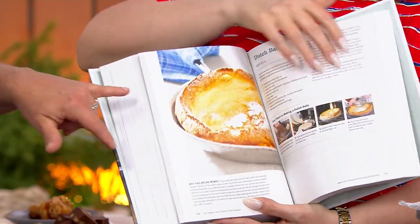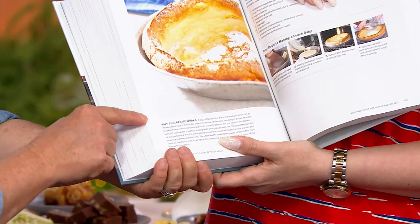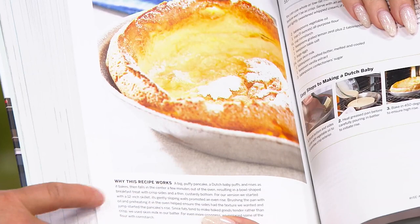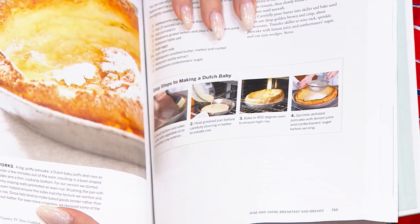And then every recipe has a 'why this recipe works' section. Like these Dutch babies — so cool — it gets all nice and fluffy around the side. And look at the step-by-step photography too. That's so nice. Because the recipe's only good if you can make it right.